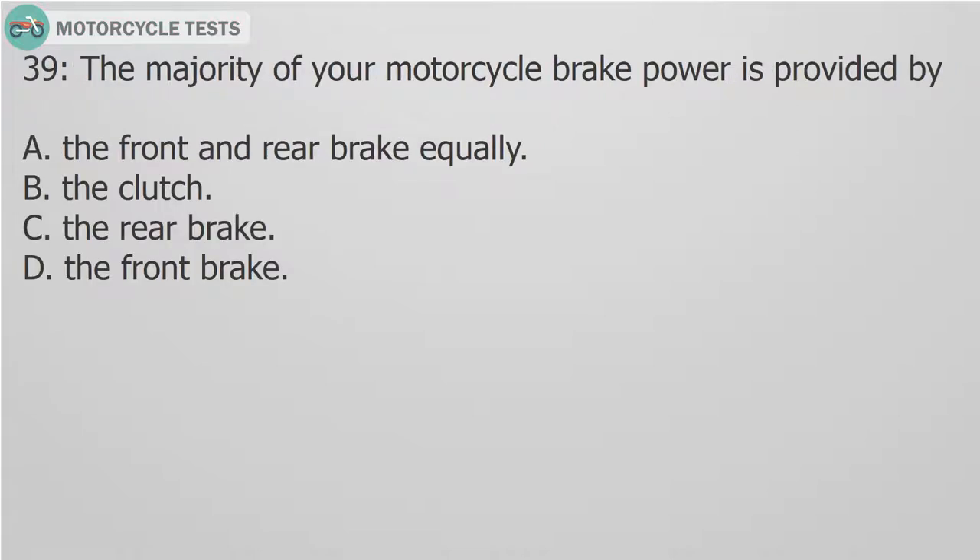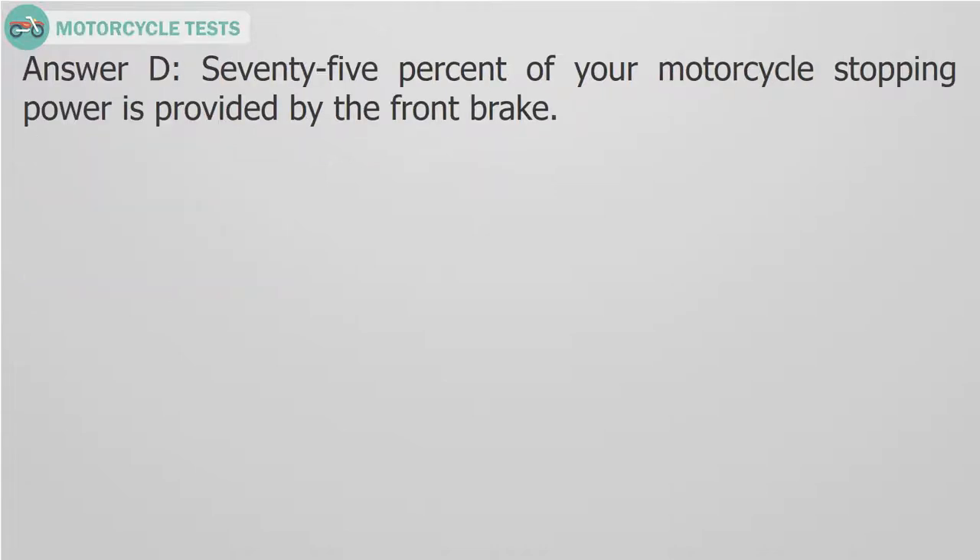Question 39: The majority of your motorcycle brake power is provided by: A. The front and rear brake equally. B. The clutch. C. The rear brake. D. The front brake. Answer D. 75% of your motorcycle stopping power is provided by the front brake.